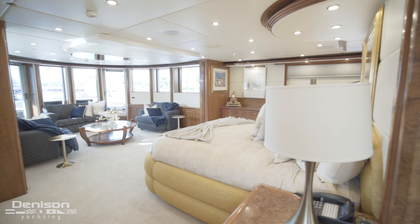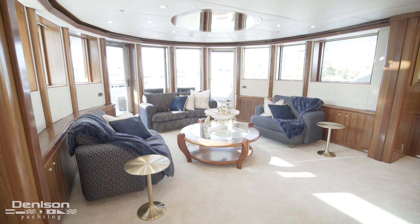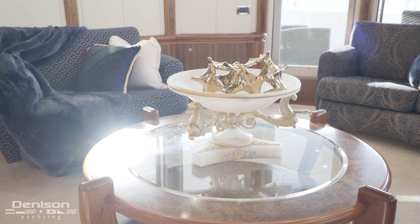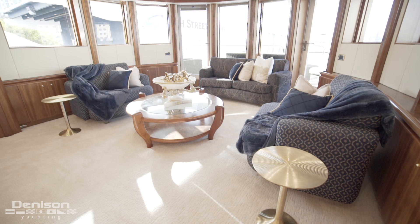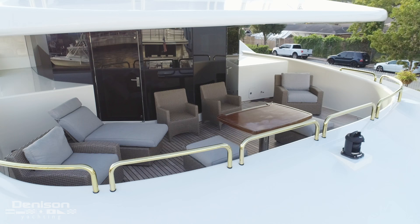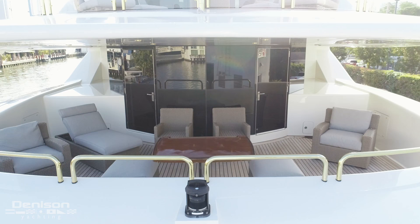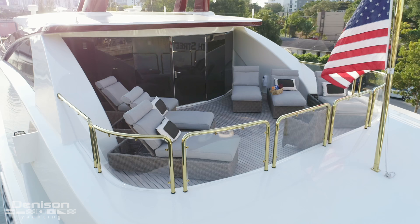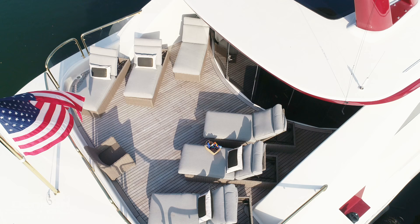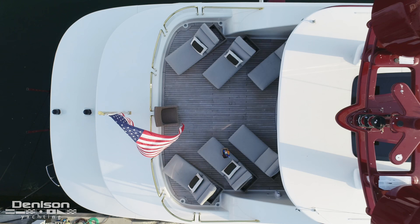Now leaving the ensuite, we step back into the master to take a look at the master lounge. This airy space has a wrap-around view with very large windows, giving the space a calming atmosphere with its love seat and two armchairs. Aft of here is the private master balcony — the best possible place to start your morning. Directly overhead is the third deck where we see a wind-sheltered balcony. Both of the private balconies have teak decks and provide a large area for lounging.